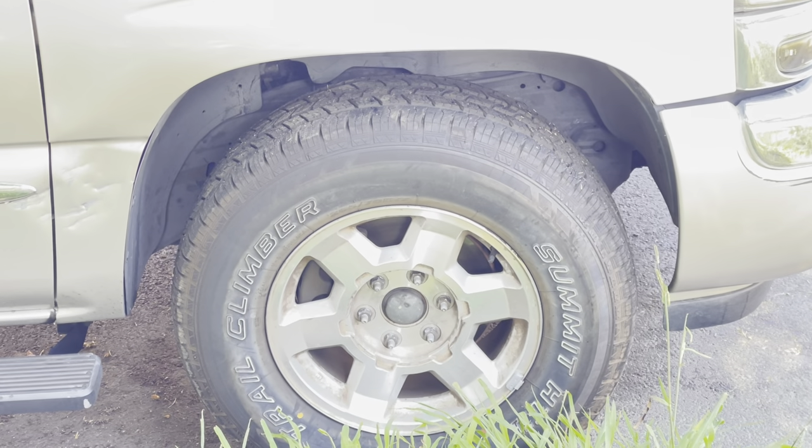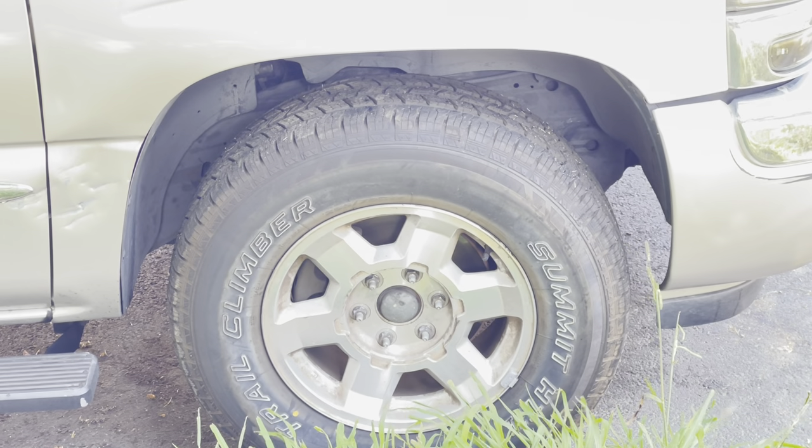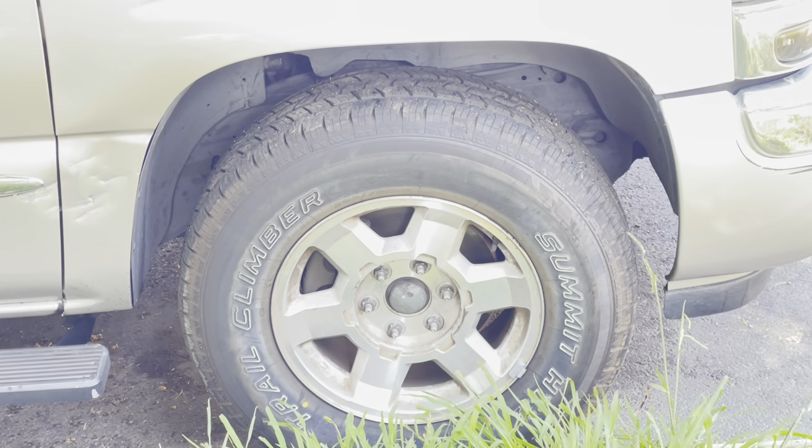Don't hesitate to get these. These are great, great tires. Super happy with these — great handling, great off-road and on-road tires. Super good.